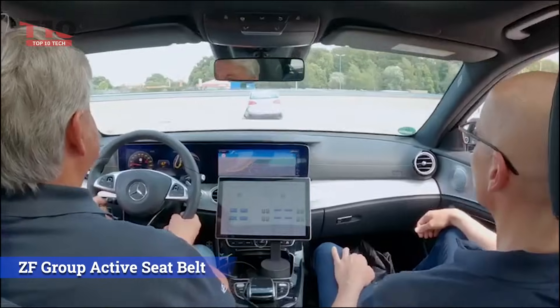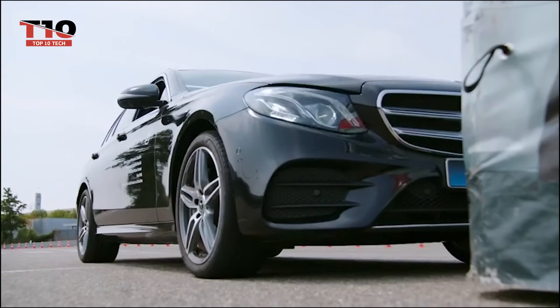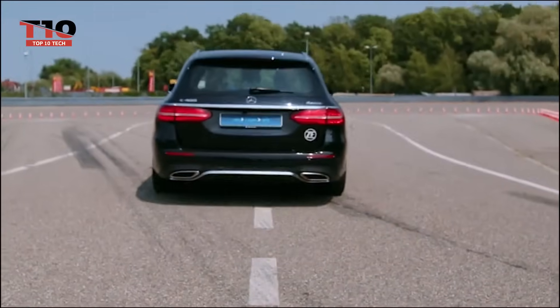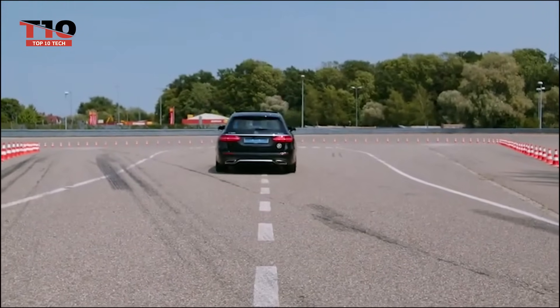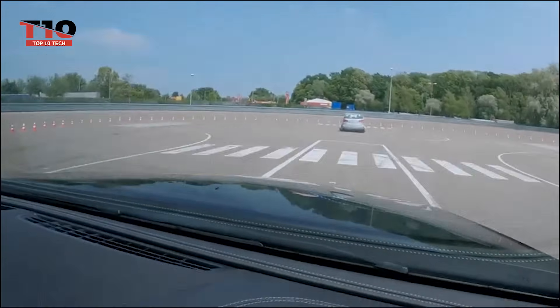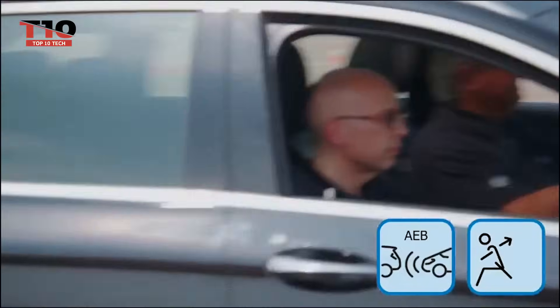Check out ZF's clever seat belts. These belts are not merely strap-based — a comprehensive safety system exists. They monitor the seating positions of the driver and passengers and gather data from vehicle sensors to guarantee that everyone is in the optimal posture in the event of a collision or sudden braking. The system modifies the belts accordingly.